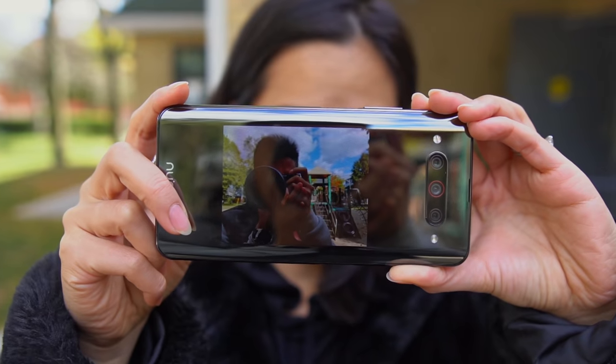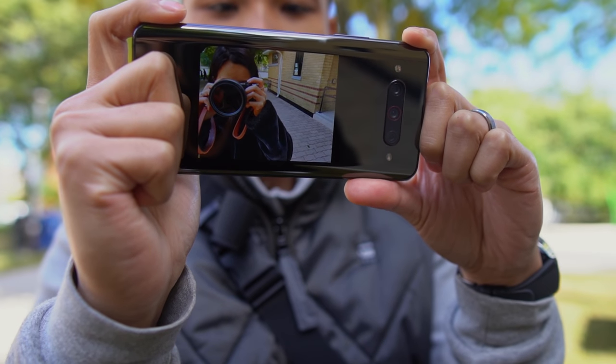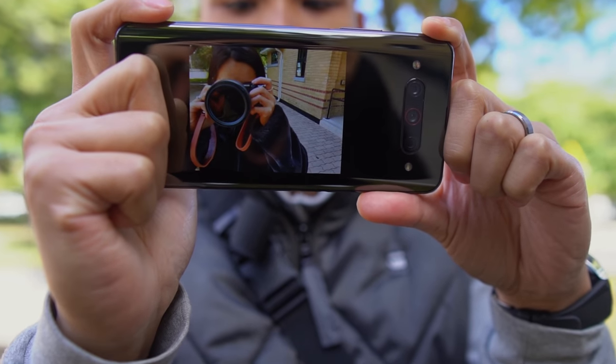Another cool use case is when you're taking pictures of others. Pressing this button turns on the back display, allowing your subject to see exactly what you see. This way, they can nail that pose and smile.